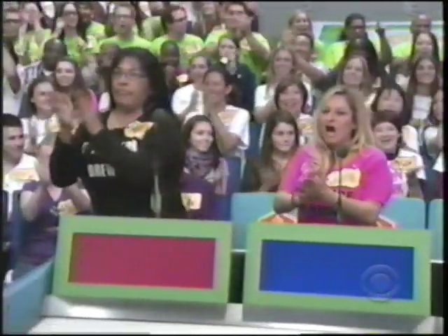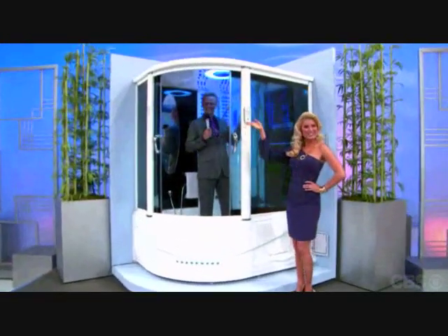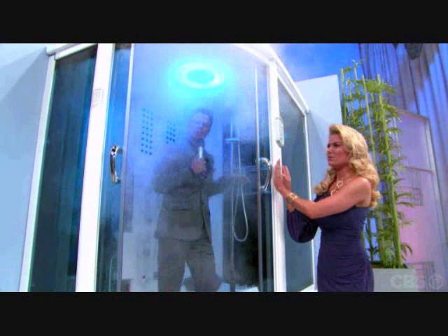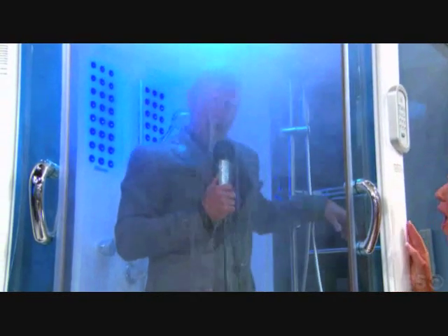Next up, we've got a new steam shower. This revolutionary Rainforest 31 steam shower features acupressure massage, high-quality speaker system, and a hands-free telephone from MyBathUSA.com. Matthew, what do you bet? Twelve hundred. It's a new steam shower — relax in this revolutionary shower featuring a built-in steam room, hot tub, acupressure massage, TV, stereo system, hands-free phone, and even a refrigerator for cold drinks. MyBathUSA.com.